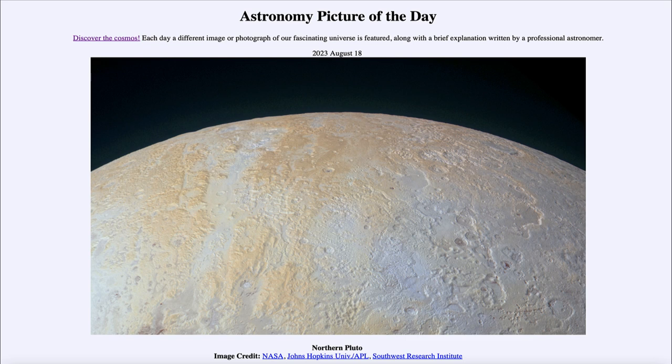As you might guess by the title, this is the northern portion of Pluto. We see this in an image taken by the New Horizons spacecraft, which passed by Pluto back in July of 2015 — so eight years ago now — flying by the Pluto system and giving us our only detailed images of this dwarf planet.